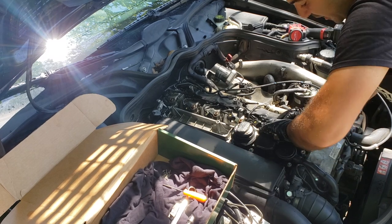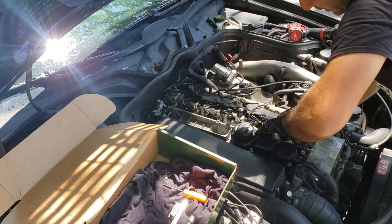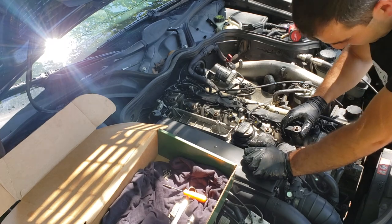If your injectors are in good shape and there's no carbon buildup around them, go ahead and pop them out and replace the seals.